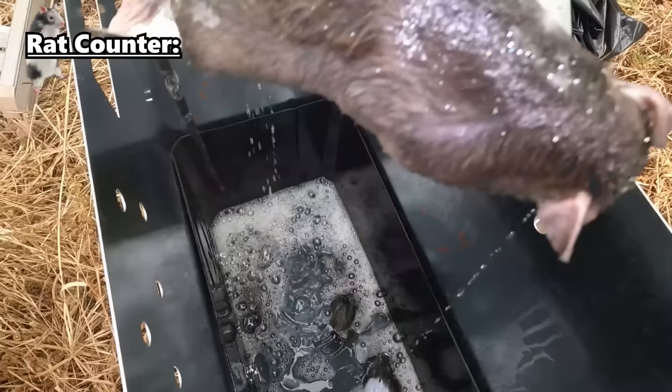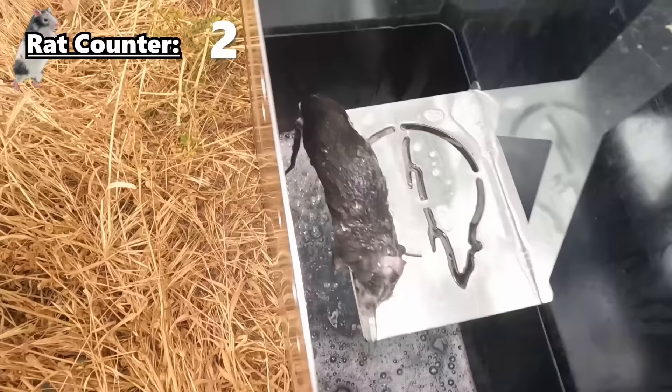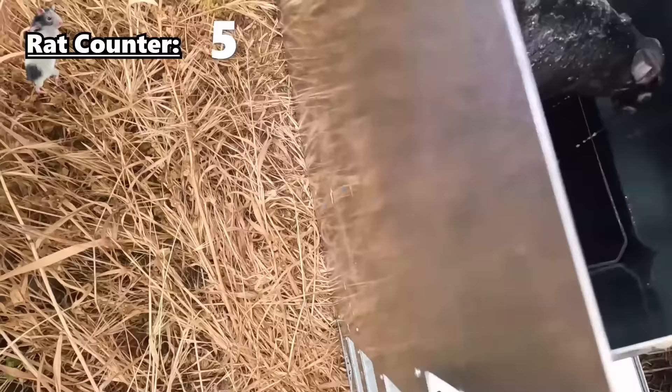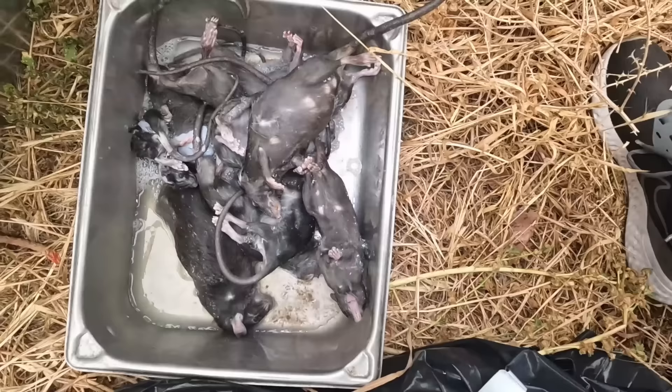Feels pretty heavy. Here's our little scooper. Oh, that's a big one! There's one, two, three, four, five — there's two of them right there. Another big one. Three, four, five, six, seven, eight — got nine of them!